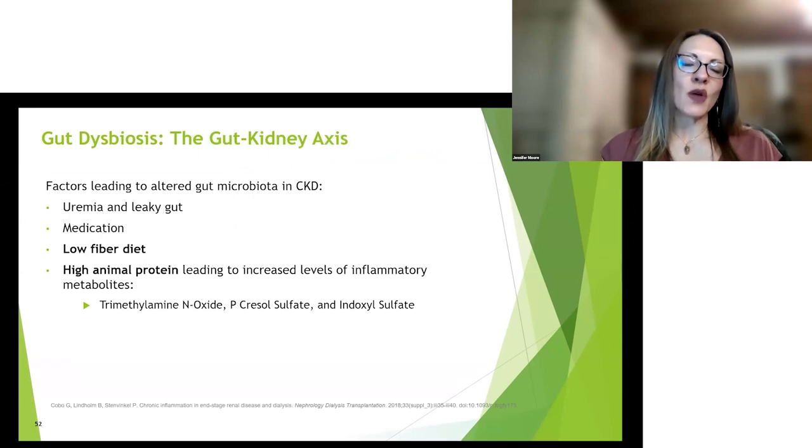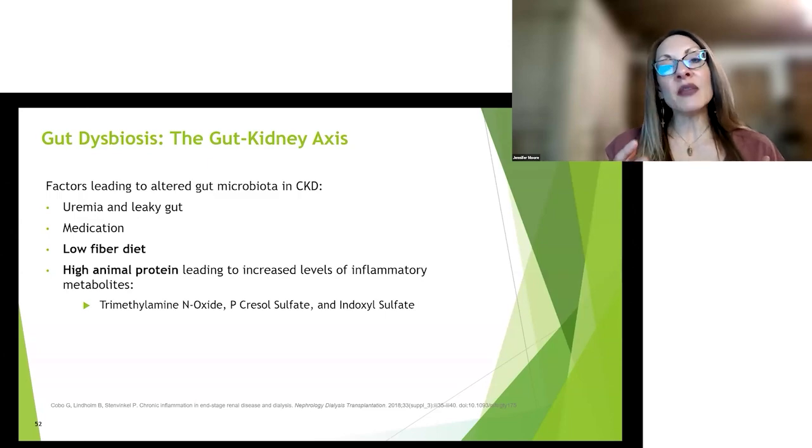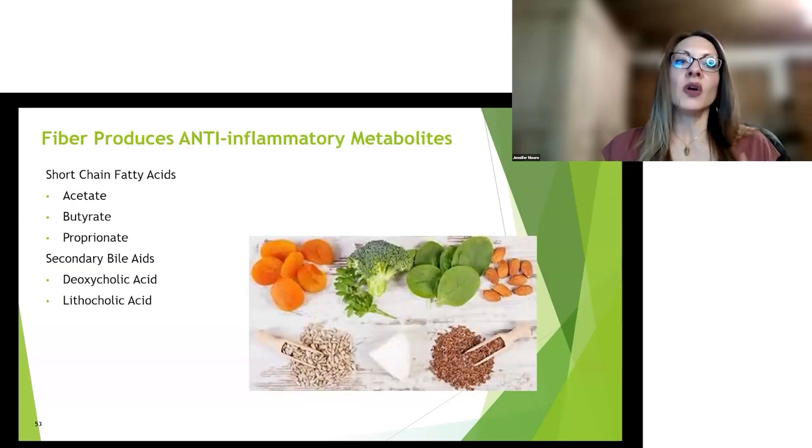The gut-kidney axis: an altered gut microbiota in chronic kidney disease is caused by uremia, leaky gut, medications, a low-fiber diet, and high animal protein intake. Whatever you eat lands in the gut and feeds or starves certain bacteria. The metabolites produced by people who eat a high animal protein diet include trimethylamine N-oxide (TMAO), p-cresyl sulfate, and indoxyl sulfate — you don't have to remember those names, but remember they are kidney toxins. So we want to watch animal protein intake and increase fiber.